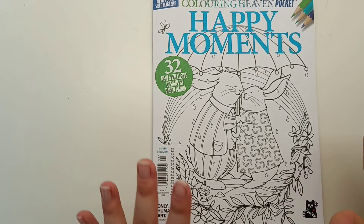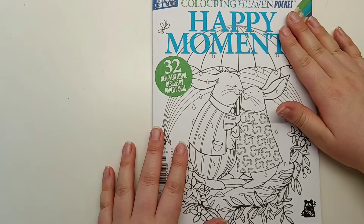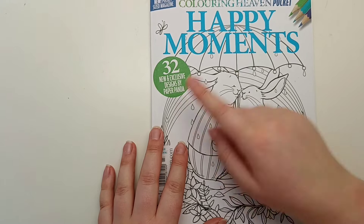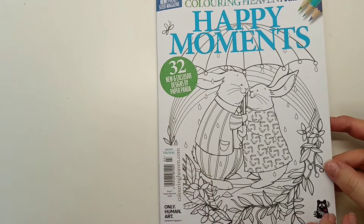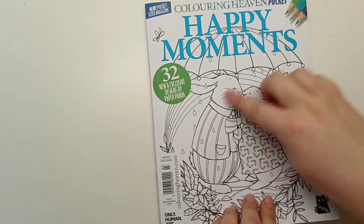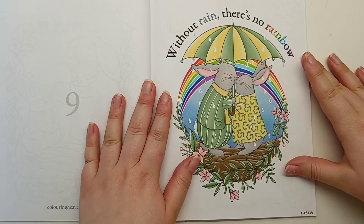Next I've got a new book that I purchased this month - this is the newest Colouring Heaven Pocket Edition Happy Moments, with designs by Paper Panda. I picked this up at a local Asda and I just love the images. This is the page I coloured - it's actually the cover image. I loved it so much I knew I had to colour it straight away.